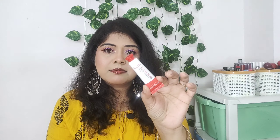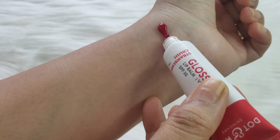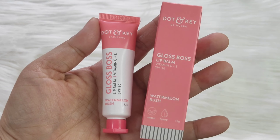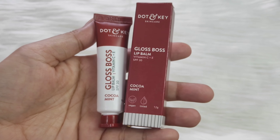It comes in a tube form like this. To be honest, the application is a little difficult because the product is a little bit more. Coming to the formula — the pigmentation and everything — the formula is highly nourishing on lips and keeps them moisturized for a long time, around 8 to 10 hours, so you are totally sorted with no dryness at all.